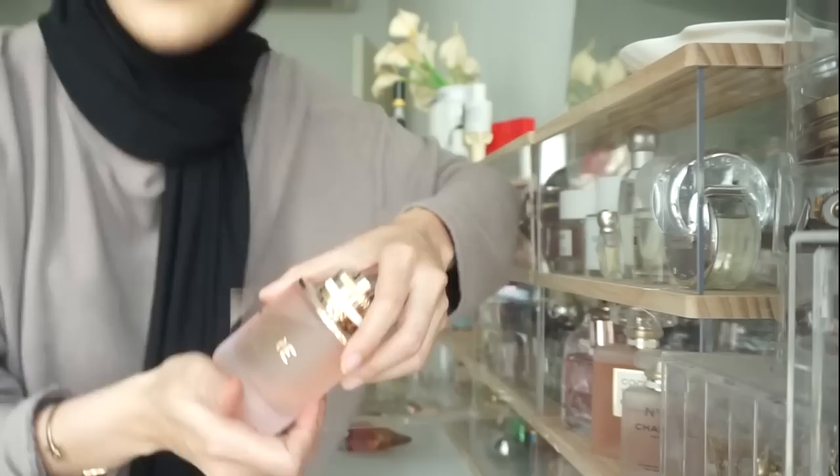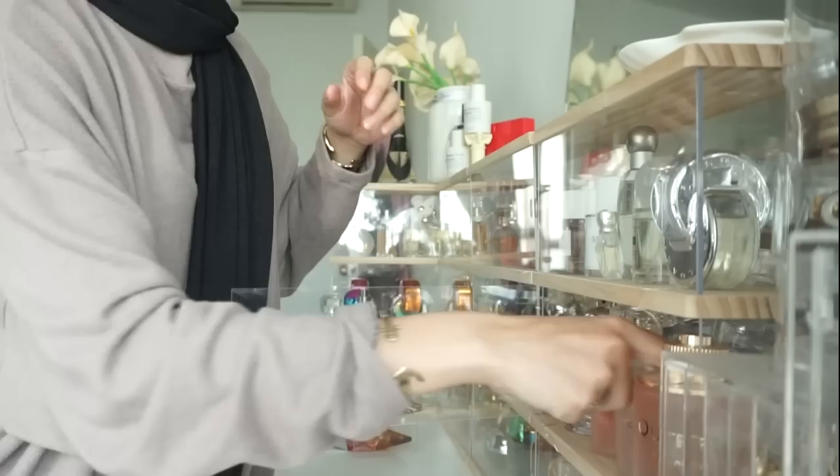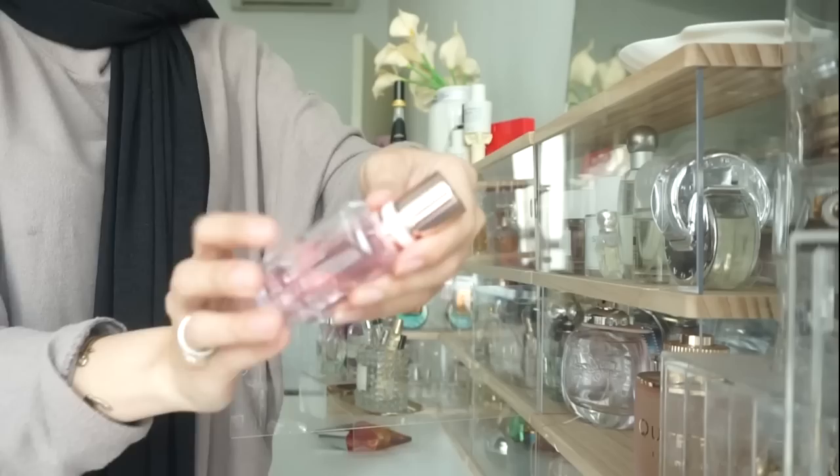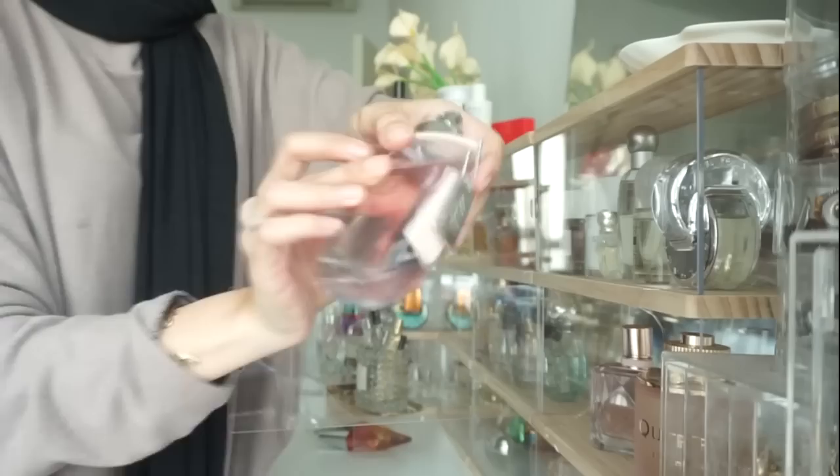The second row: this is Boucheron — Boucheron Quatre, I'm not sure how to pronounce that. Then this is a hair mist. This is Chanel No. 5 — love this. Coco Mademoiselle by Chanel — love this so much. This is one of the newest perfumes: Givenchy Irresistible. And this Coach pink one — I'm not sure what it's called.